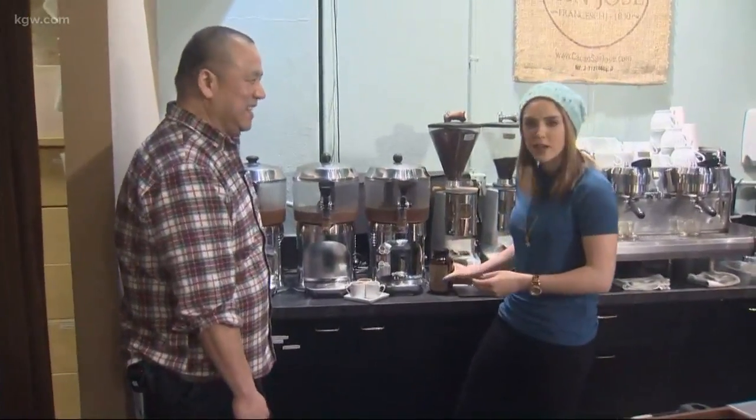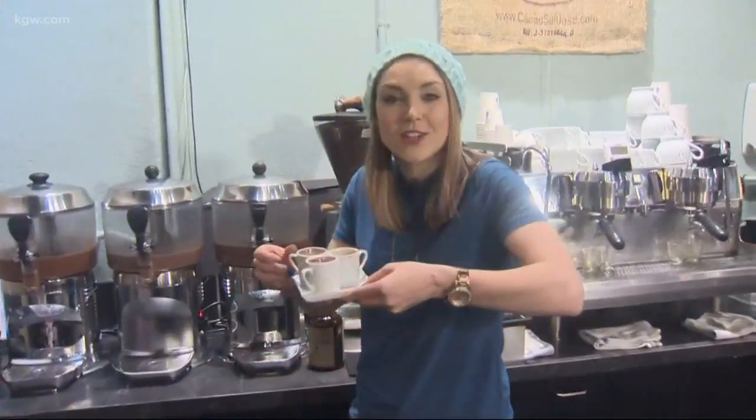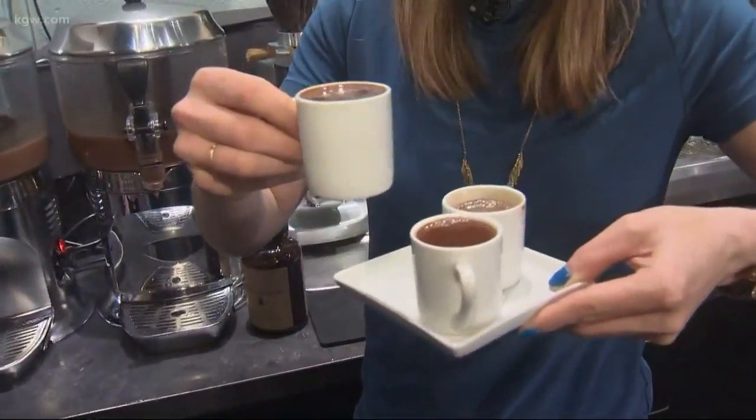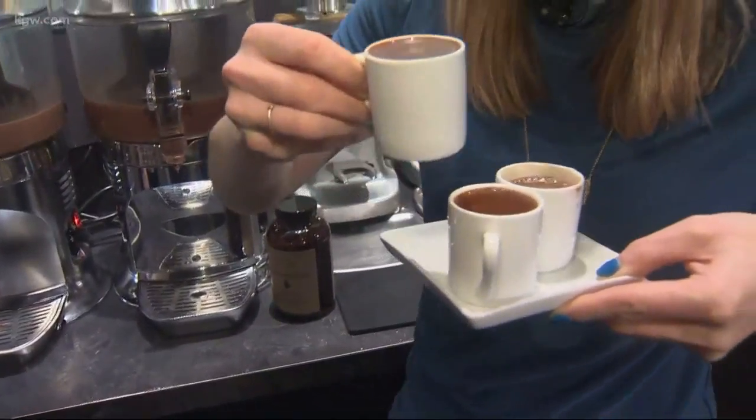Okay guys, I'm definitely warm. I'm definitely satisfied with all this delicious drinking chocolate here at Cacao. Again, they're on Southwest 13th Avenue. Let's see, which is this one? I think it's the Rivoli. Okay, we're going for the Rivoli, guys — nice dark chocolate. Back to you. That sounds really good right now, doesn't it? Put a little Bailey's in it. Or put a little Fireball in it — that would warm you up in a hurry.